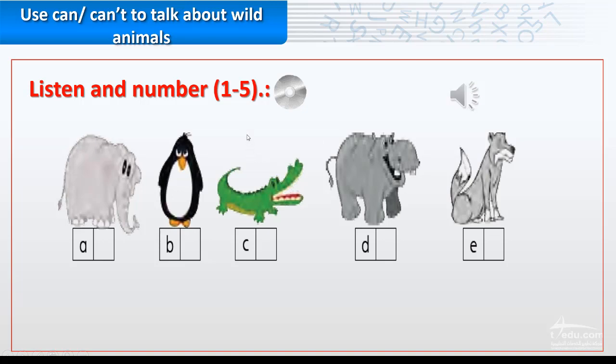Now listen and number one to five. One: it has got wings but it can't fly, it's black and white. Two: it has got short legs and a big mouth, it can swim but it can't climb a tree, it's green. Three: it has got big ears, it can run but it can't climb a tree, it's a big animal. Four: it has got a small head and a long tail, it can run and swim too. Five: it has got a big mouth and small ears, it can swim but it can't climb a tree, it's a big animal.